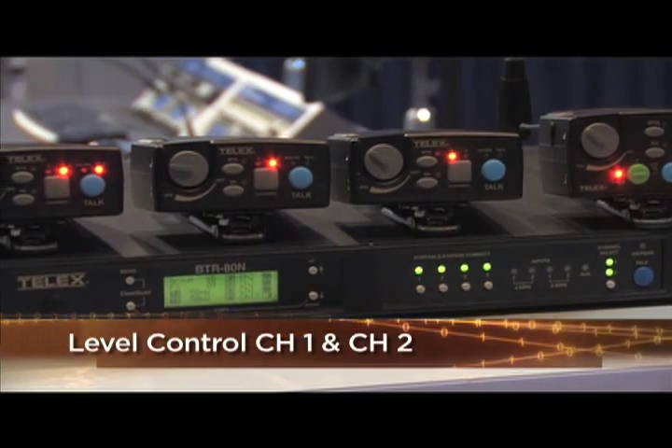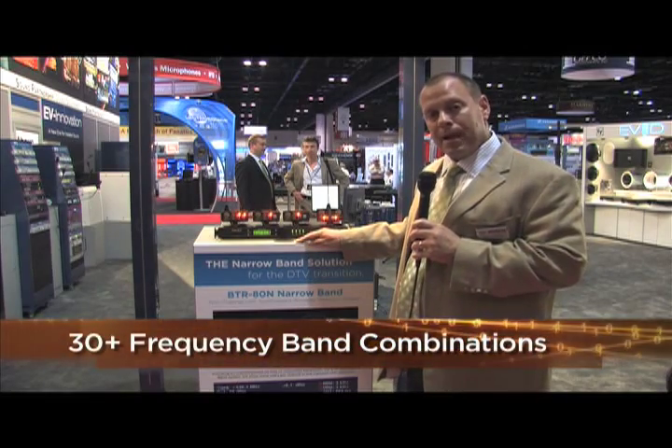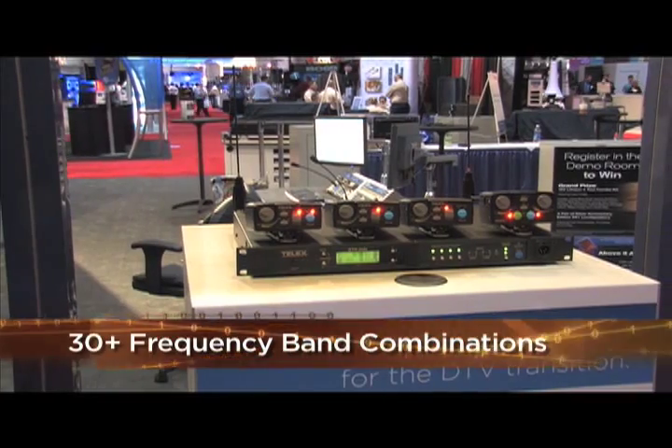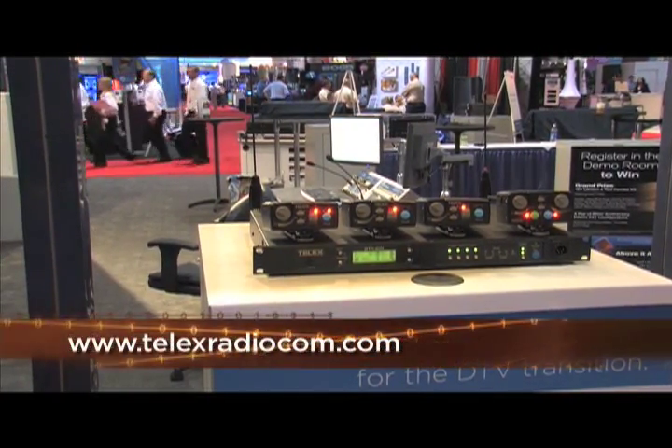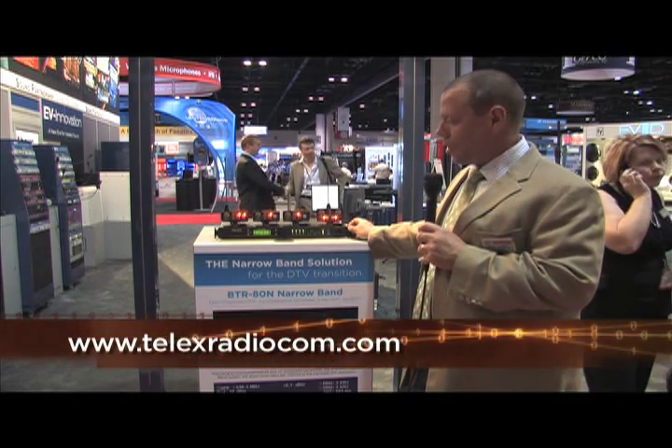We have all the standard features in our other belt packs, the TR-80N. We have over 30 different frequency band combinations available with this new product. It will be shipping soon, and we're real excited about it. For more information, you can visit our website at www.telexradio.com.